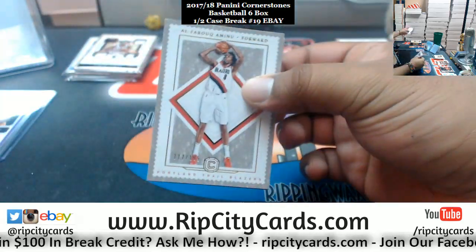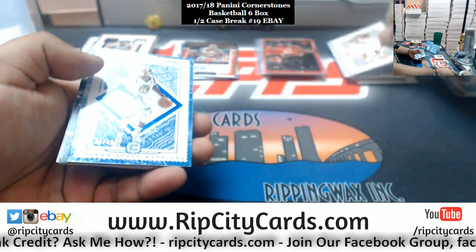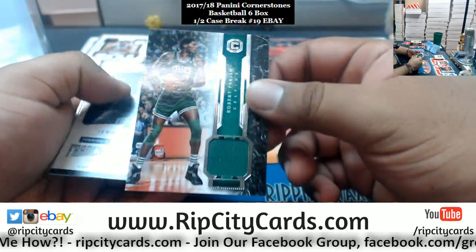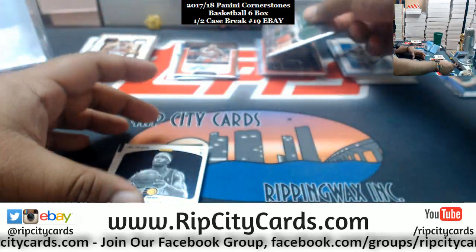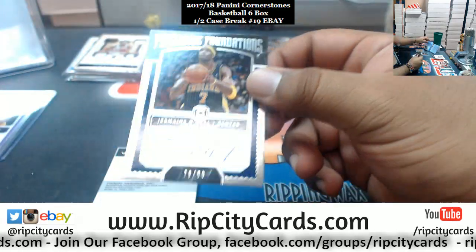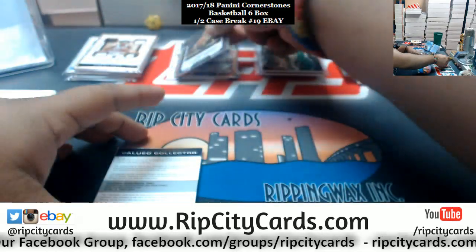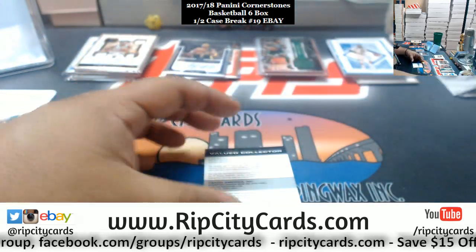We got Al-Farouq Aminu /165 Blazers, Draymond Green /49 Warriors, Robert Parish Celtics patch. Jermaine O'Neal Pacers autograph /99. Got a redemption here — Buddy Hield Kings startup insert. Alright, redemption is...